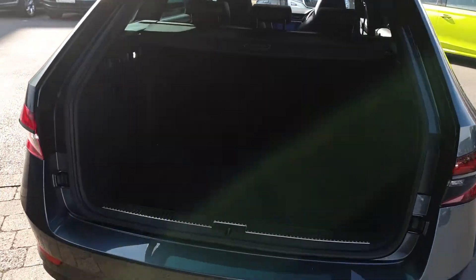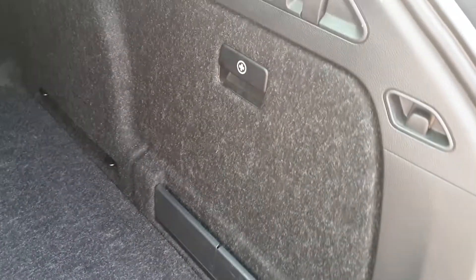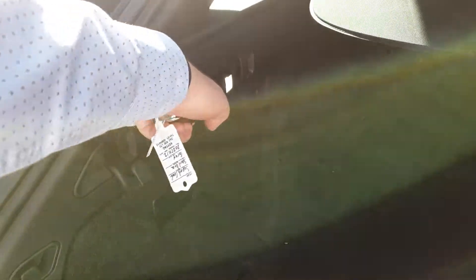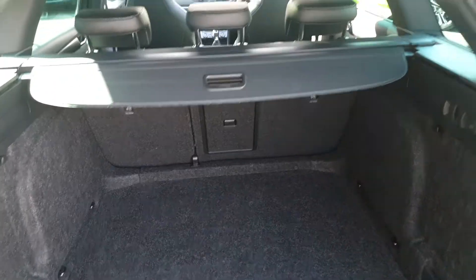Boot space in the Superb Combi is very generous. You have a full-size spare wheel underneath the boot floor, storage pockets on either side, fold-down shopping bag hooks, and you can also fold the seats down from the back, which fold in a 60-40 split.